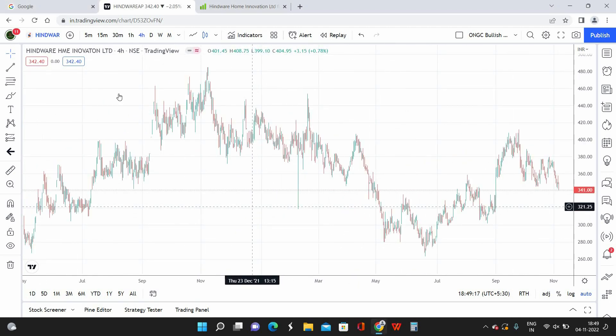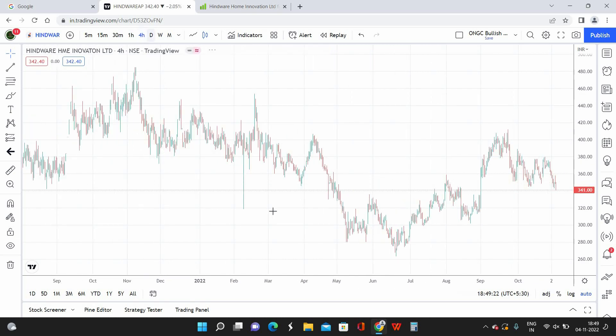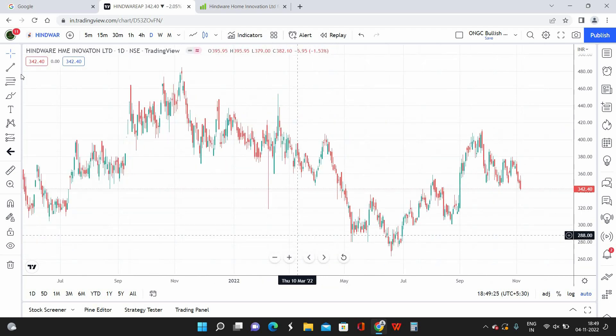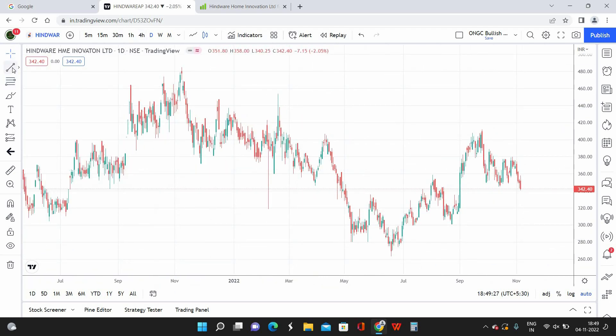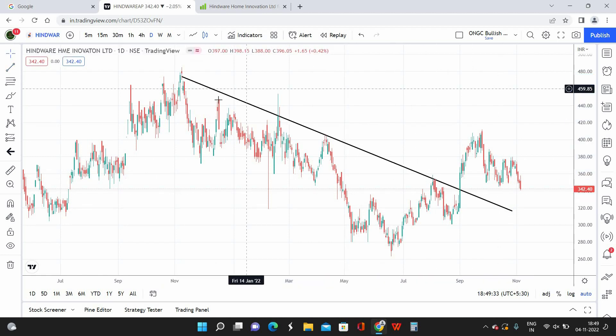Let's get into the technical viewpoint. The time frame I'm using is a 4-hour time frame, and I'm switching over to the daily time frame to show it a little better. The first technical indication is a trend line breakout. This is the trend line over here and we have a clear cut breakout somewhere around the 1st of September. We have a clear strong breakout and after that it hit a high of 410 and right now it is coming down to retest.